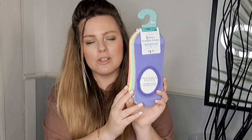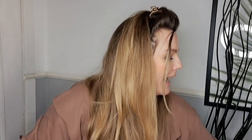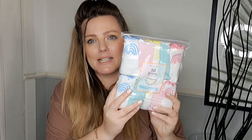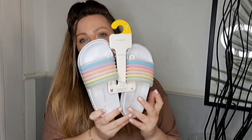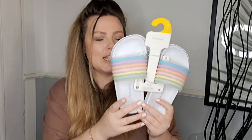I got her these footsie-style socks she loves to wear, in loads of colors she likes — you get five pairs for four euro. I also got her some more knickers because she needed to replace some — you get ten for five euro. I got her some sliders to wear around the house as she needed a new pair — hers were six euro.